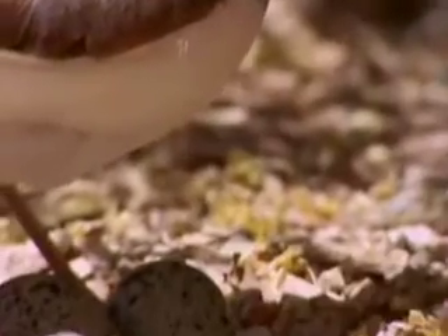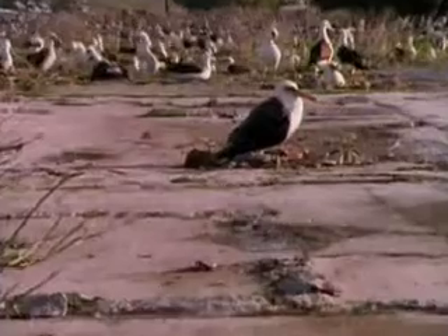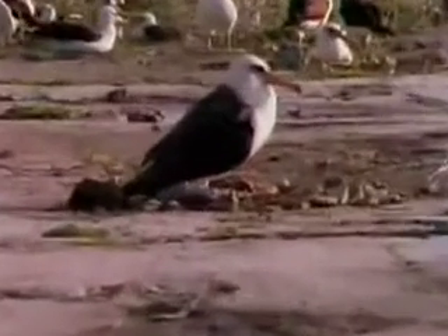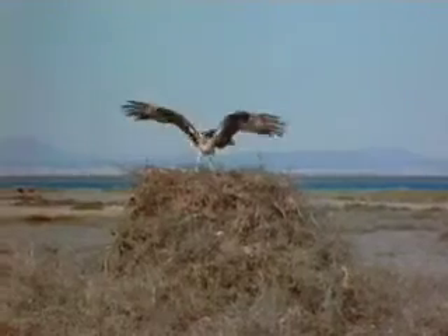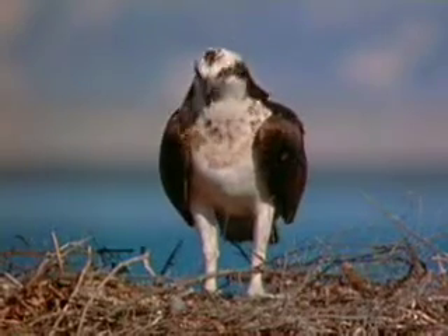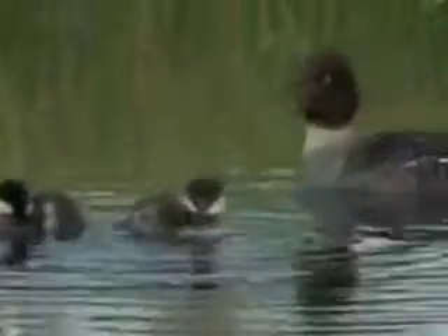All feathered creatures lay eggs, too. But nest-building styles range from simple to elaborate. The young of some birds, like ducks, are precocial, able to feed themselves as soon as they're born.